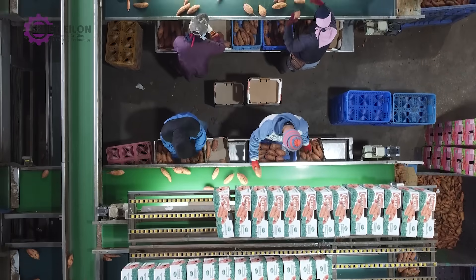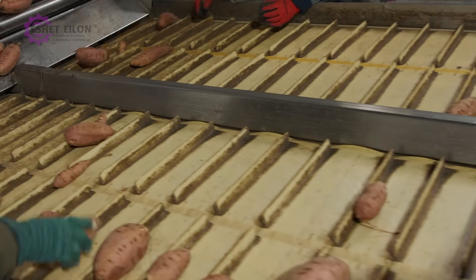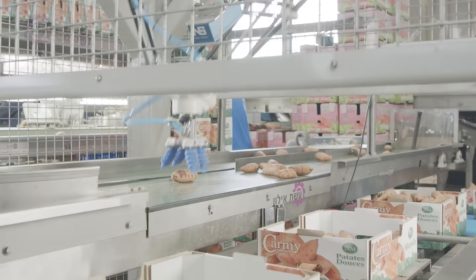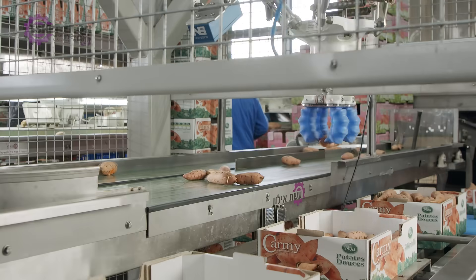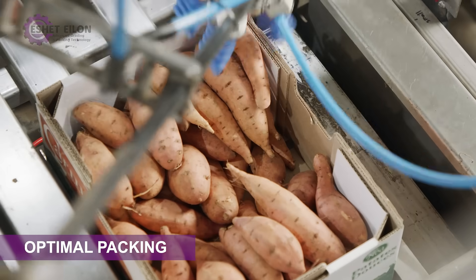Of all vegetables, sweet potatoes are the hardest to handle, even for people, and it takes skill and constant attention to pack them. The main dispatcher software guides the robot to pick up a specific product on the conveyor and place it in the box so that all sweet potatoes are nicely arranged.